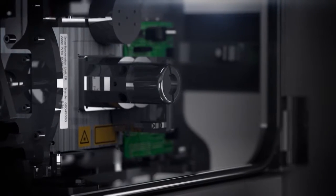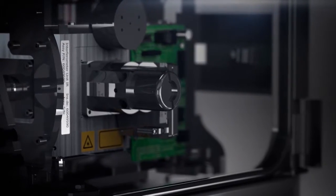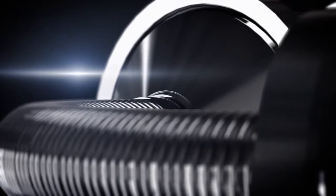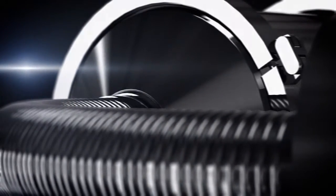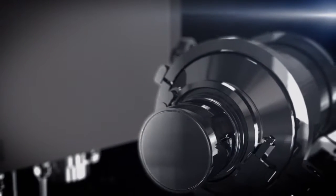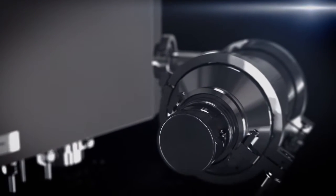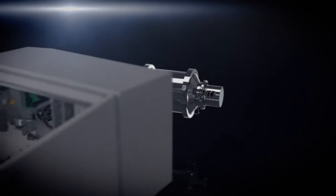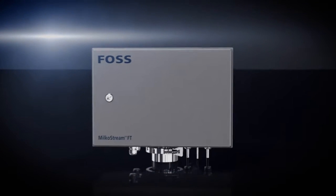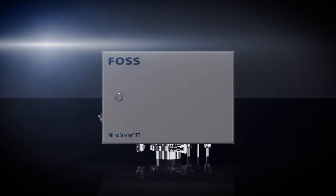For decades, analysis of liquid milk has helped to improve productivity and dairy production. The gains have been impressive, but could it be possible to find even more? The breakthrough came when FOSS scientists overcame the barriers to use FTIR directly in the pipe due to vibration. The world's first true in-line FTIR milk analyzer was born — the MilkoStream FT from FOSS.